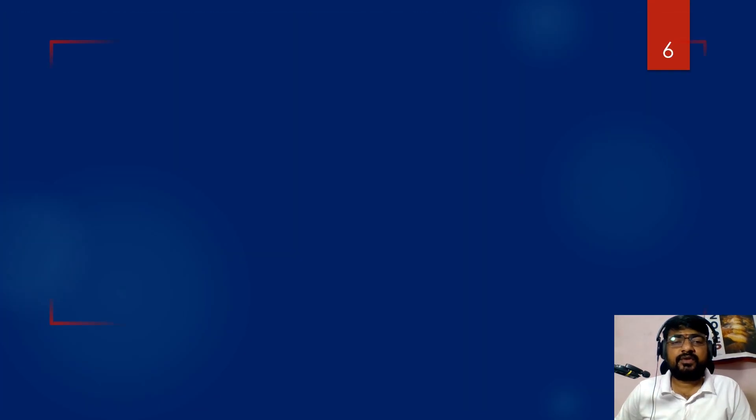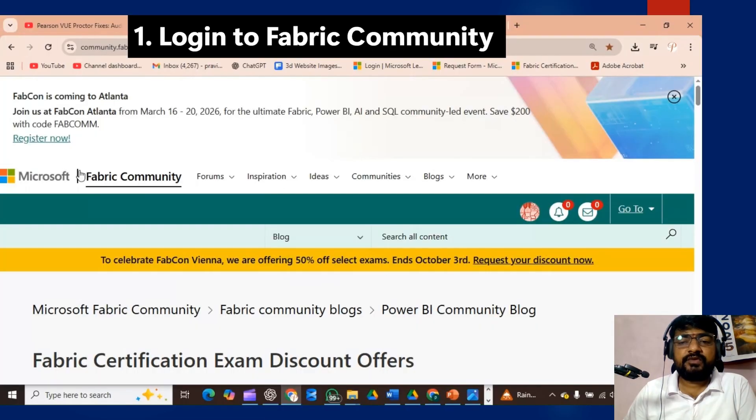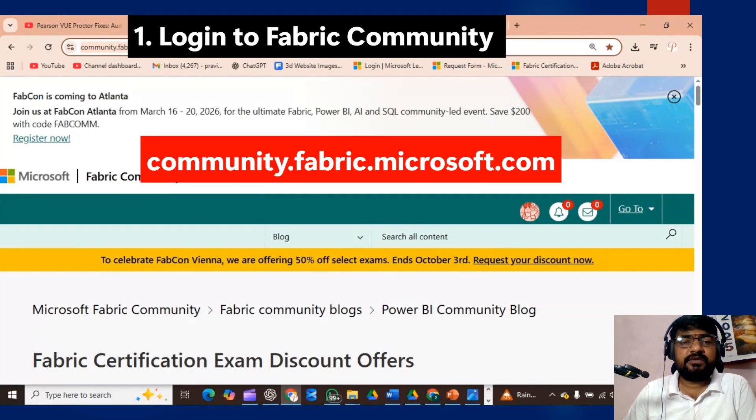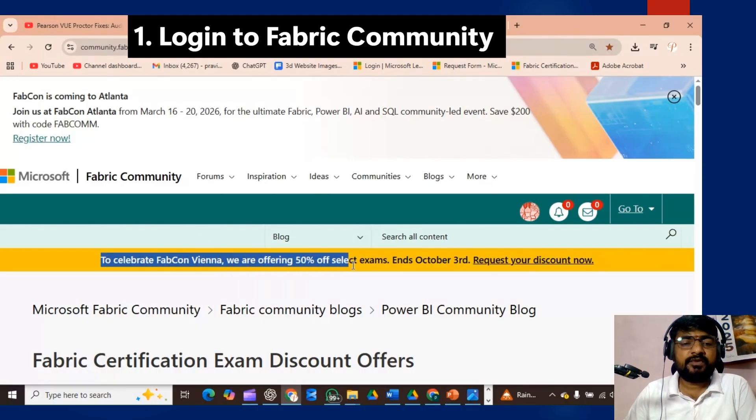Step four is to check the exam voucher details on the Fabric community once you have filled in the details. I will explain the complete guide on how to check and validate the discount voucher detail. Once you submit the discount voucher form, within two days you will receive the details about the exam voucher. Log into the Fabric community — link is in the description box — and you will see a pop-up showing the 50% off offer with a last date of October 3rd and a link to request your discount.